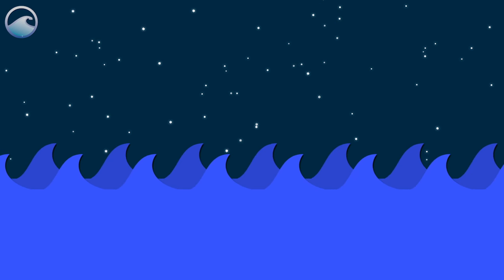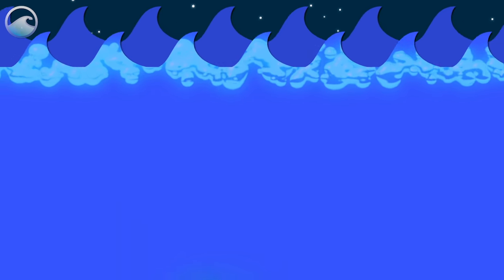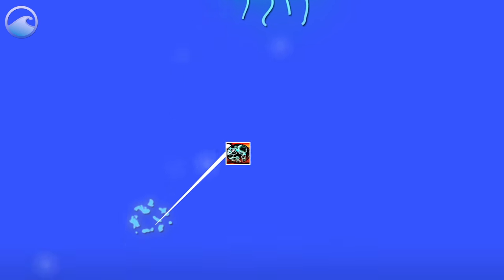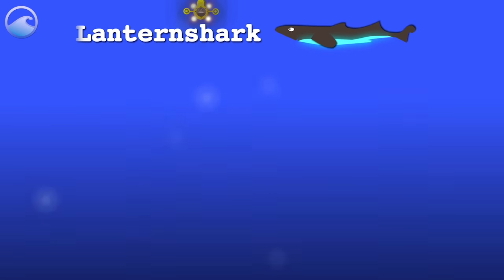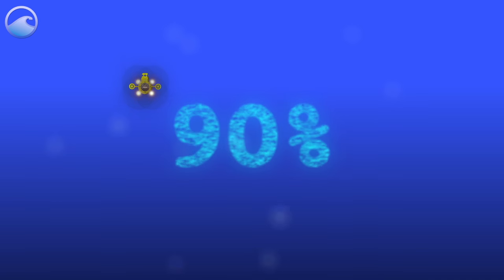In the ocean, bioluminescent creatures can be found from the surface all the way down to the deep sea floor. And the vast majority of ocean animals, from bacteria to sharks, include some members who make light. Possibly as much as 90% of creatures in the deep ocean produce light.